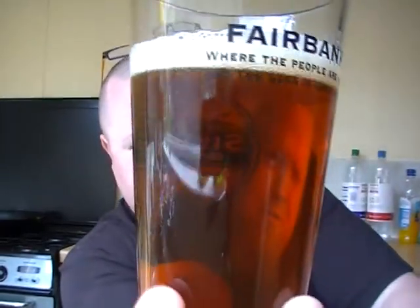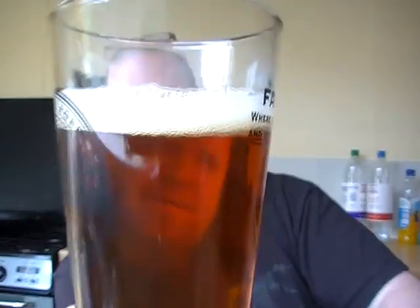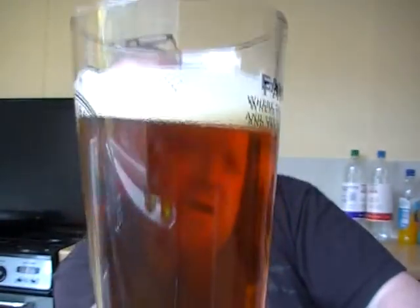There you go — it's a nice dark malty brown color, nice and clear, filtered, with a nice sort of bright white head. Let's give it a nose.